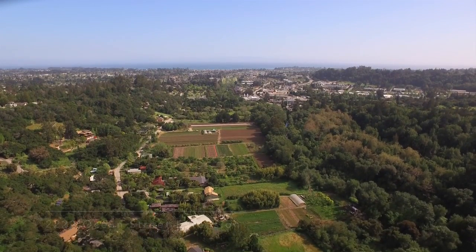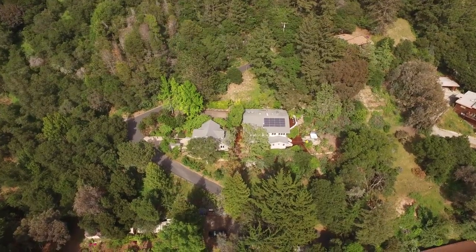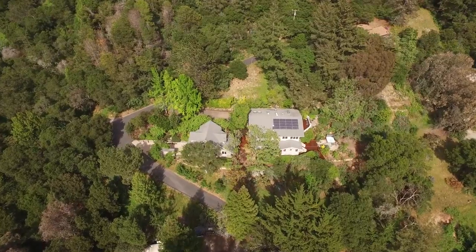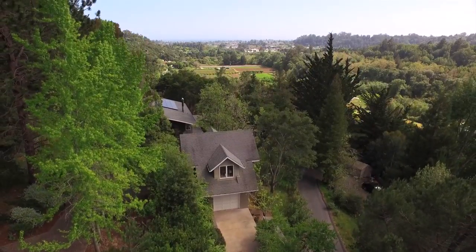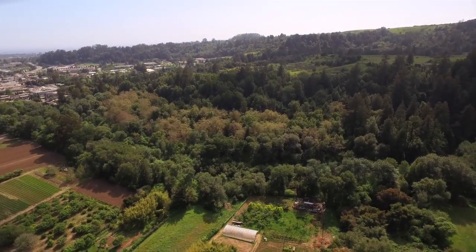2222 Ocean Street Extension in Santa Cruz. This home is tucked away on a private knoll top in a fabulous, coveted location only a short distance from downtown Santa Cruz, along the San Lorenzo River.